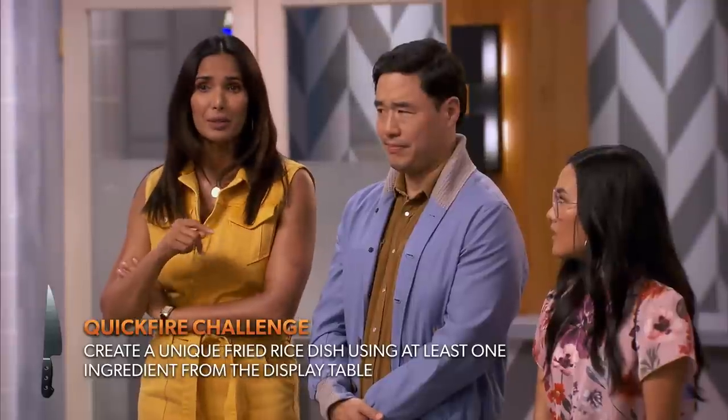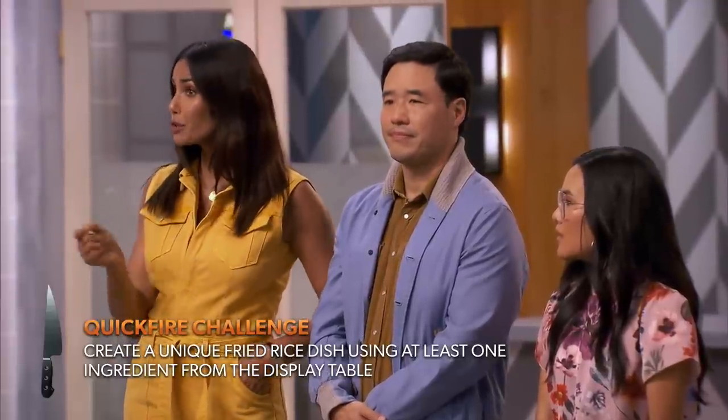One of you will be able to win this quickfire and gain yourselves immunity. Good luck. Alright, chefs, you have 30 minutes and the clock starts now!